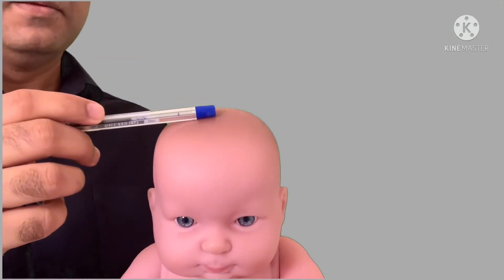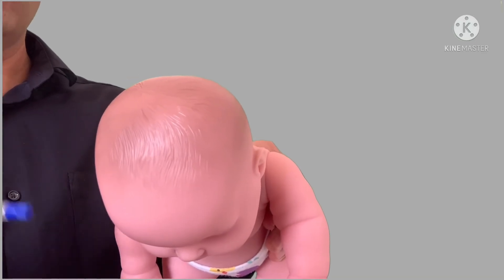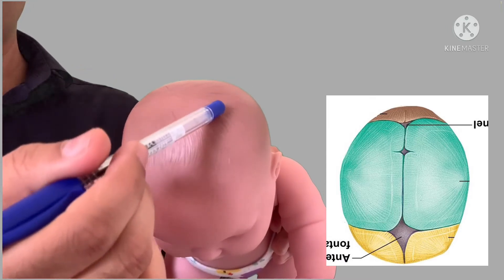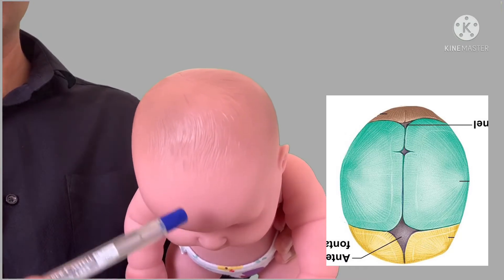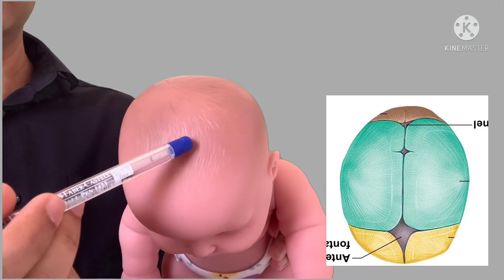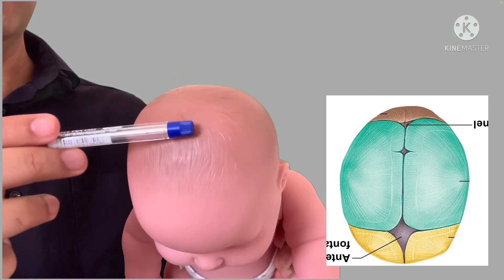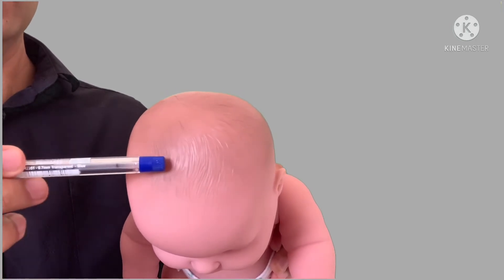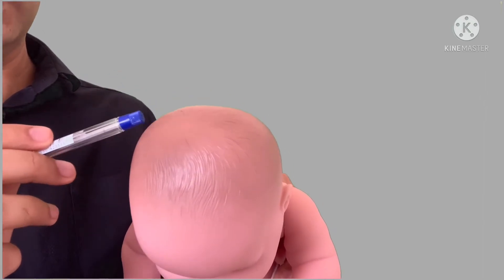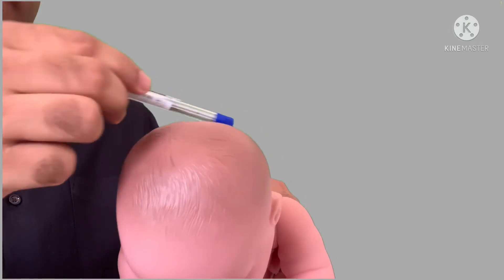Now, why is this soft part there? If you look at the skull from the front, there are four bones — one bone here to here, a second from here to here, a third from here to here, and a fourth bone here. In between these four bones, a small space is left. That's why this part is softer. The other areas are bone and are harder, but here there is no bone. Immediately below the skin, there are some layers of the brain and then the brain itself.